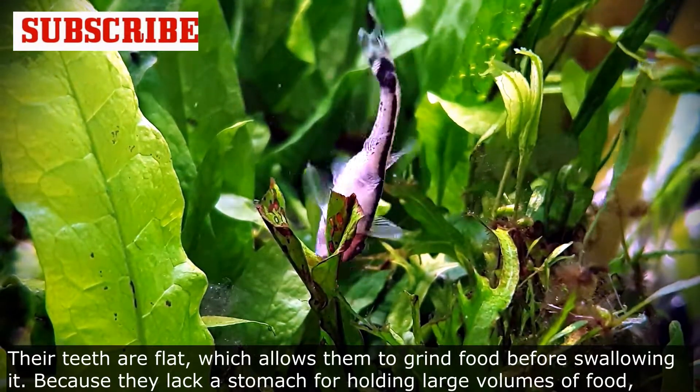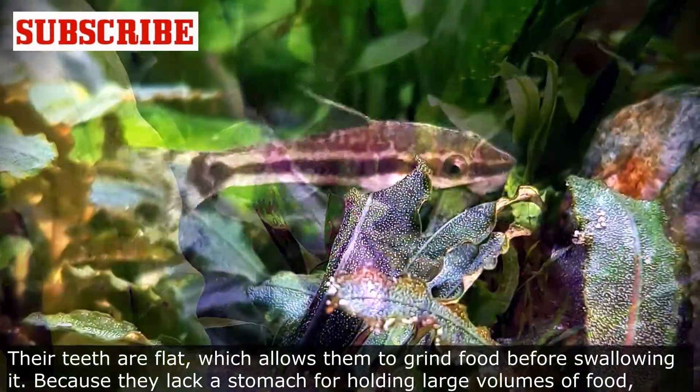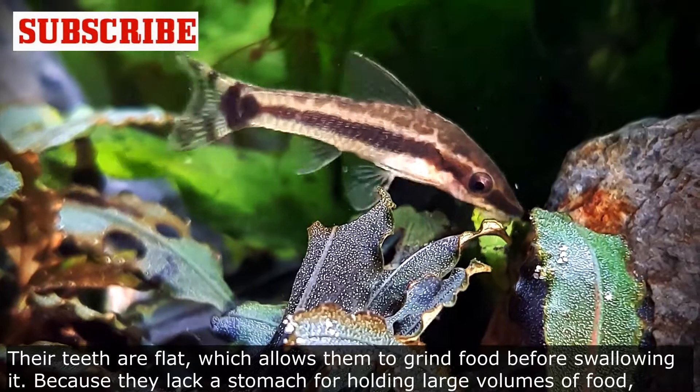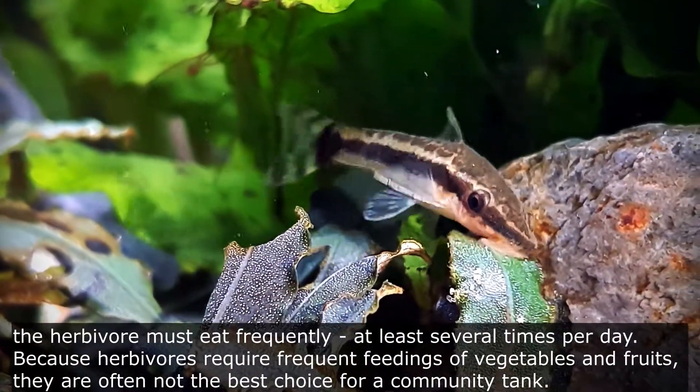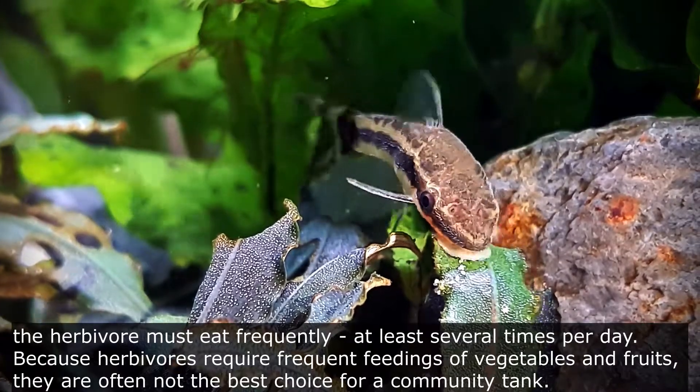Their teeth are flat, which allows them to grind food before swallowing it. Because they lack a stomach for holding large volumes of food, the herbivore must eat frequently — at least several times per day.